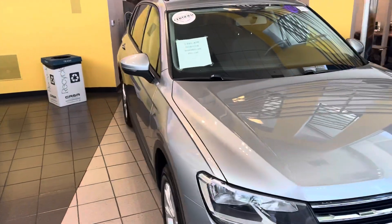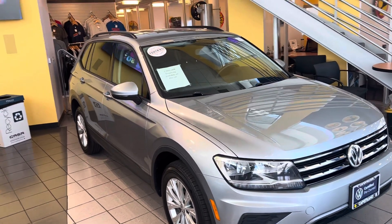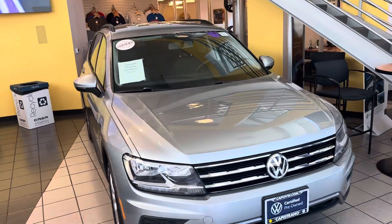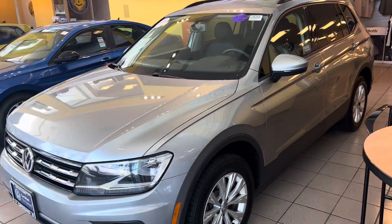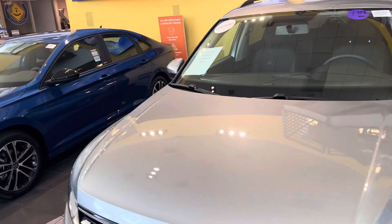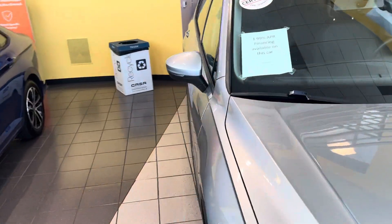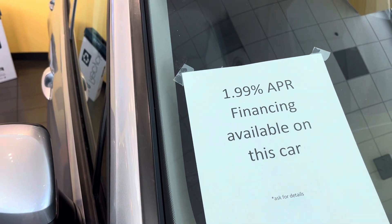I saw in your inquiry — yes, we do take outside financing. We do have one item: an alarm system, security system, location device that is installed on all of our vehicles here on the lot. And some great news right now — Volkswagen's offering 1.99% APR financing, and that's for 36 months.